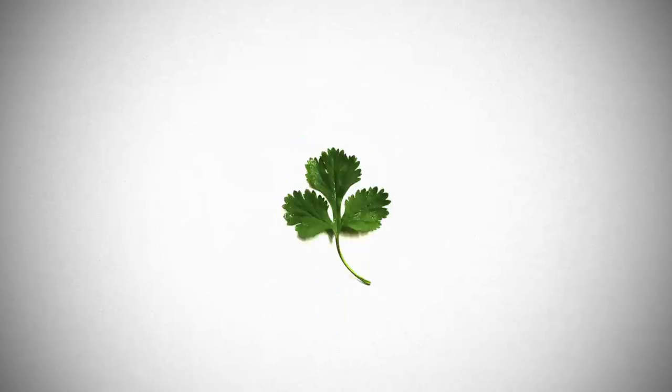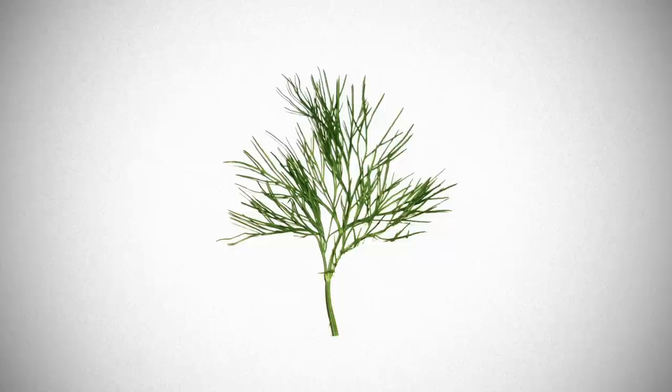Hey guys, salut! This is Alex and today I'm sharing with you 12 aromatic herbs that every cook should know about. Fragrant, fresh, flavourful — they are one of the best allies of your cooking journey. So who are they, how to identify them and what to cook with them?